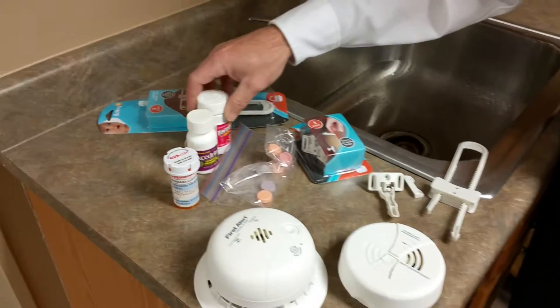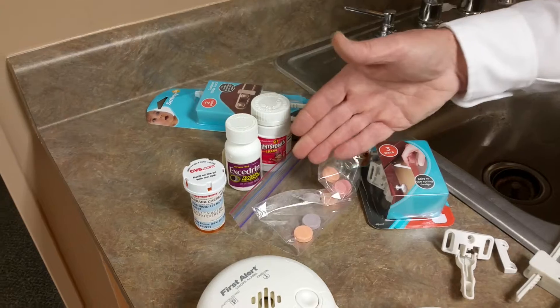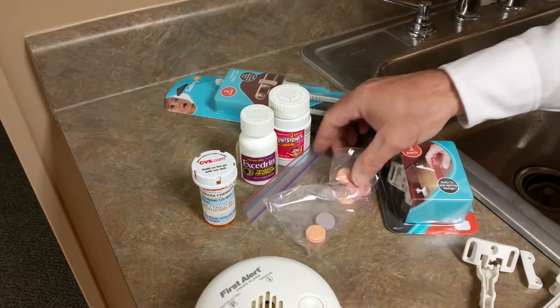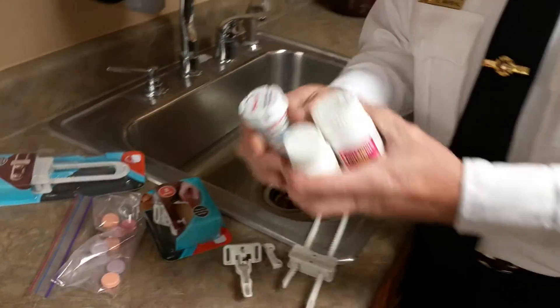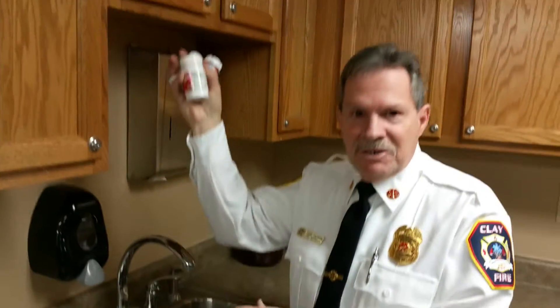Any kind of medications you might have, whether prescription or over-the-counter, make sure you keep those things in their original containers. Then, whatever room you choose to keep them in, keep them up high and out of a child's reach.